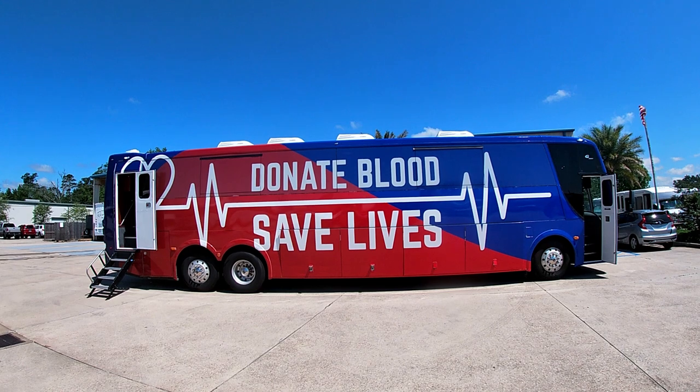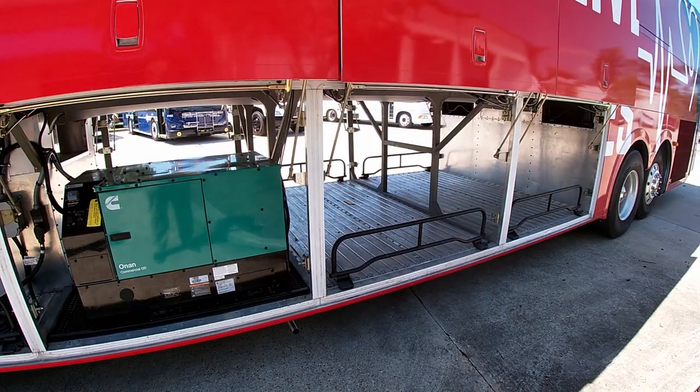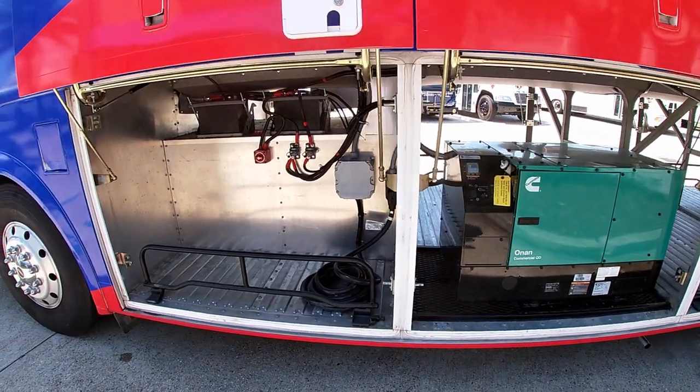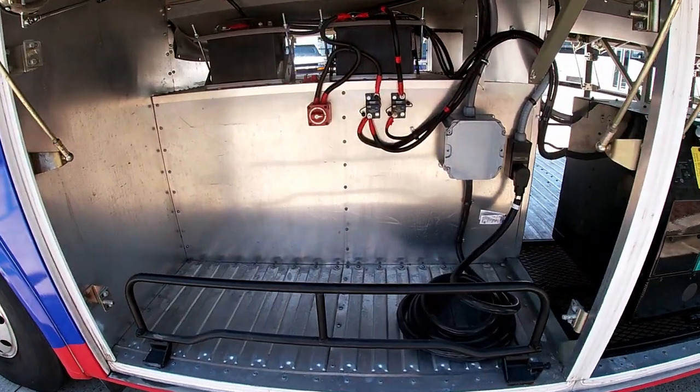We have an in-house graphics department capable of full wraps to meet your branding needs. There's a large pass-through storage area that could alleviate the need for a support vehicle. Dual generators can be provided for redundancy, and shoreline power is also available.